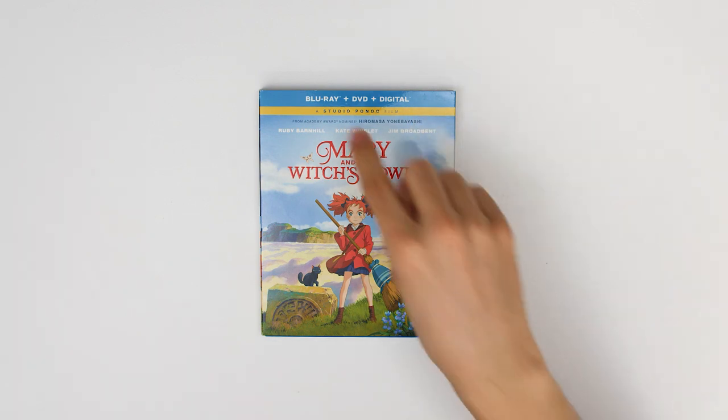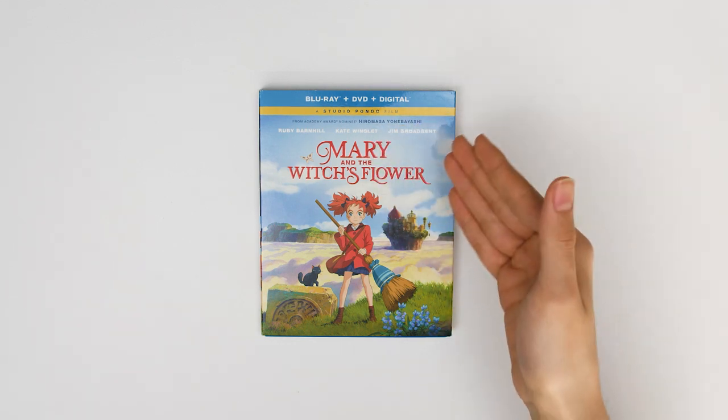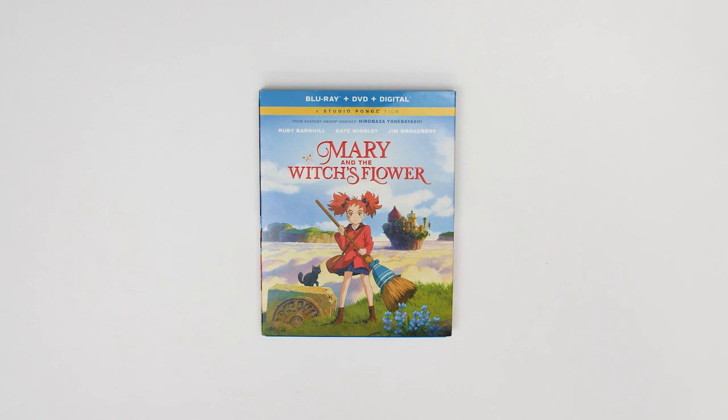Mary and the Witch's Flower is also Studio Ponyo's first feature film, which we have at the top, and is directed by Hiramasa Yonabayashi. It also stars Ruby Barnhill as Mary, Kate Winslet as Madame Mumblechuk, and Jim Broadbent as the delightful Dr. D. Let's take a look at the back of the box now.